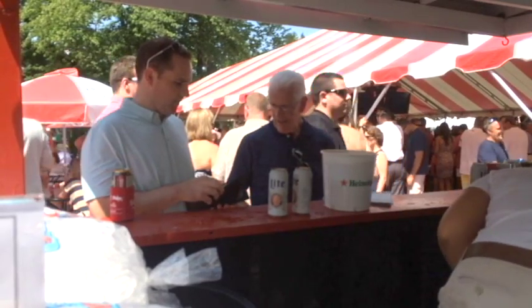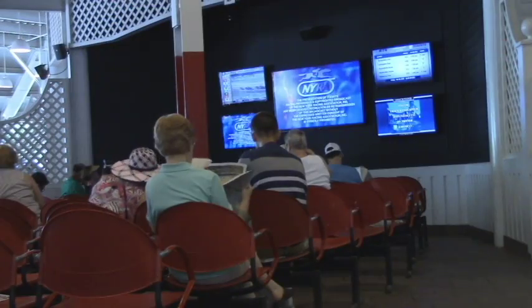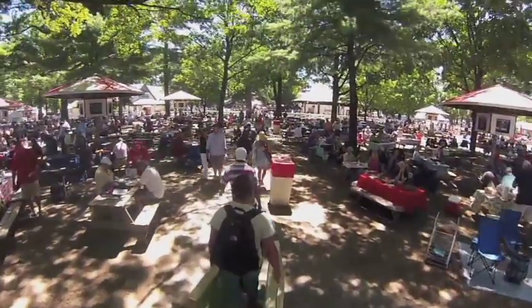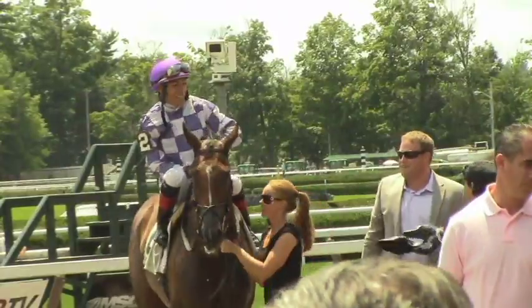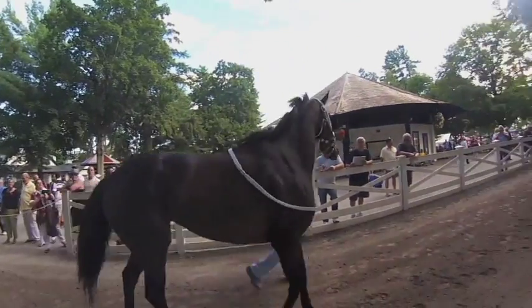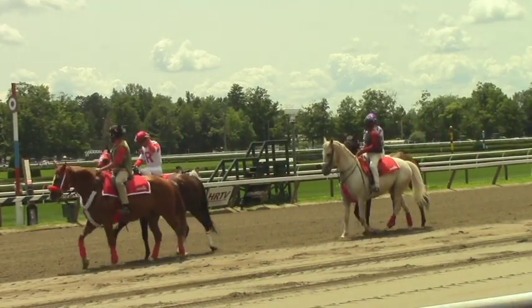Looking beyond all the amazing food vendors, you'll notice new monitors, a new sound system, brand new picnic tables, and boosted Wi-Fi capabilities. The cost: a cool $2 million. Reporting from Saratoga Racetrack, I'm Brittany Jasinski, NSRT News.